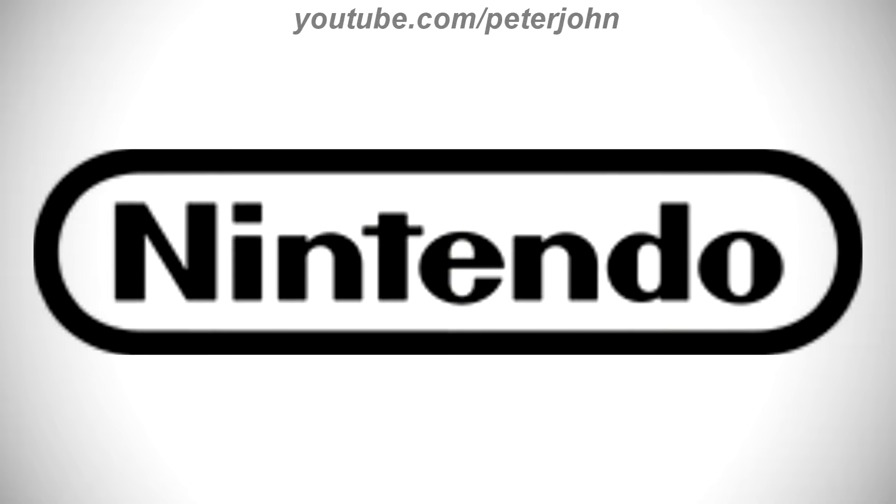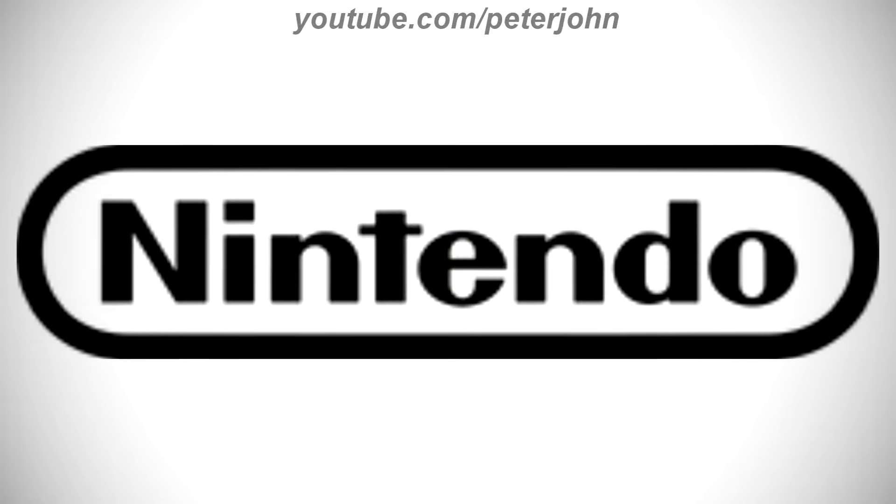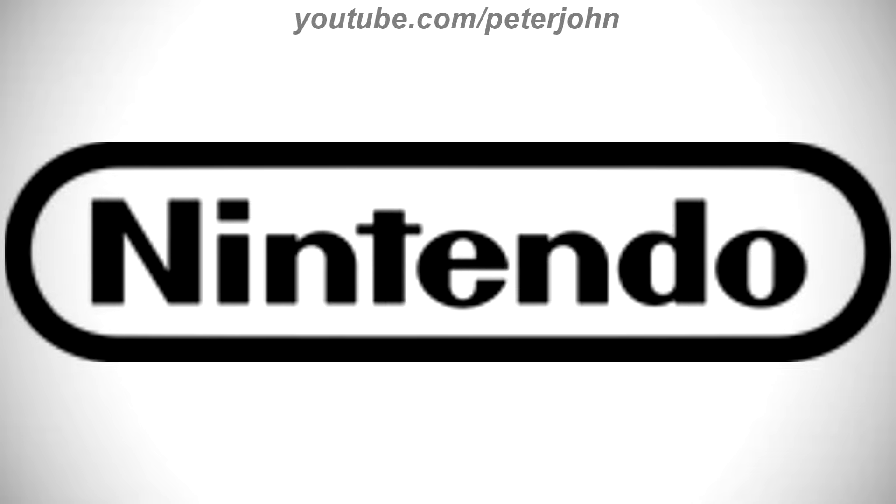1979 to the present, there is a black rounded rectangle, and inside it there is the word Nintendo in black text. Here is a commercial.